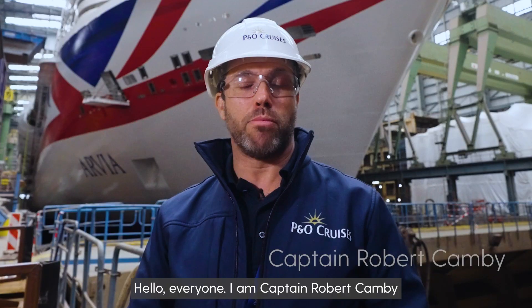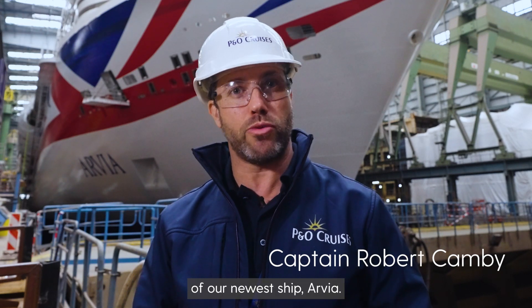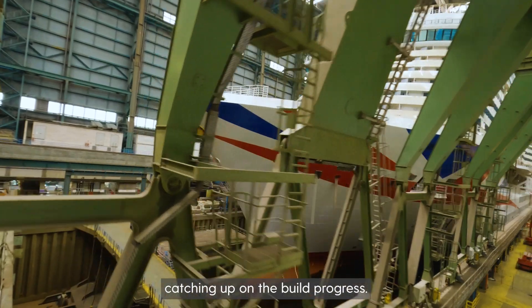Hello everyone, I am Captain Robert Camby and I am thrilled to be the first captain of our newest ship Avia. I'm out here at the Meyerwerf shipyard in Papenburg, Germany catching up on the build progress.